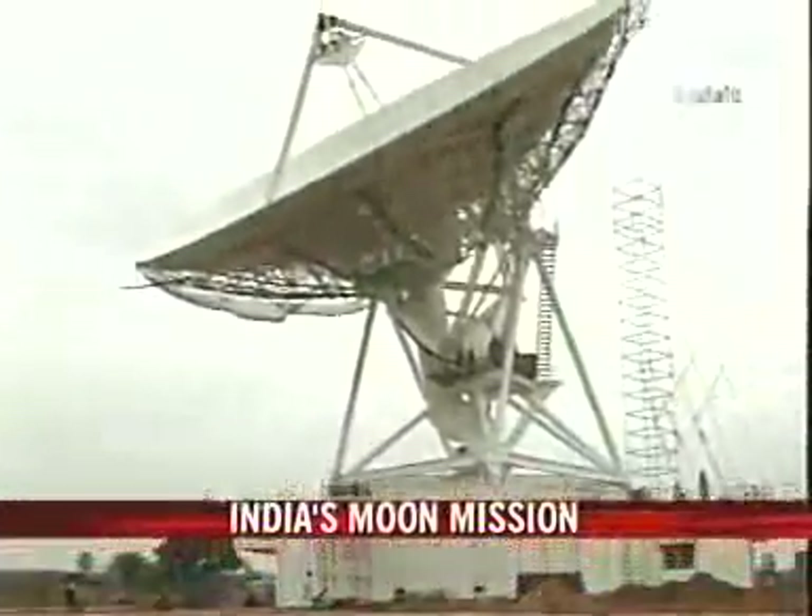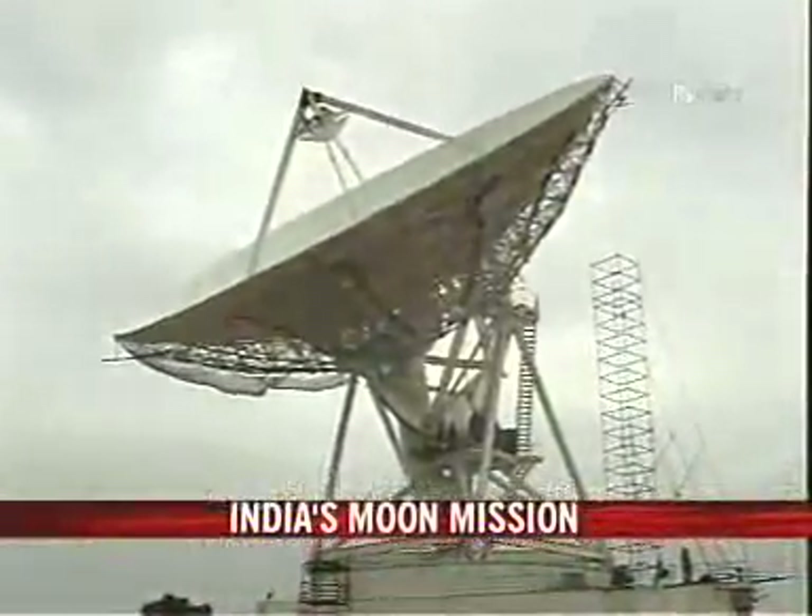We also need to talk to the satellite, because many of the systems are switchable from the ground. You need to switch a system on, switch it off, or do a maneuver. All these telecommand operations — wherein you order the satellite to do certain things from the ground — are also handled by the same antenna.